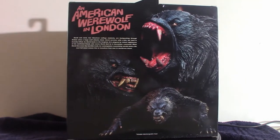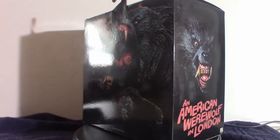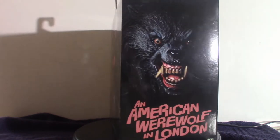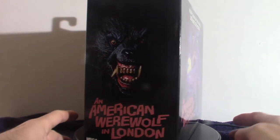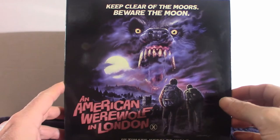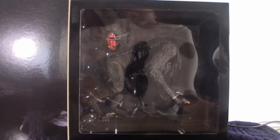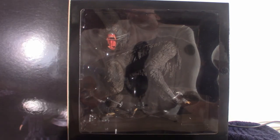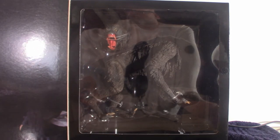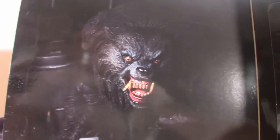He is absolutely super mean-looking and badass-looking. I'm going to shut down the turntable and give you a look at what it looks like inside, and then we're going to take it out of the box. Most NECA figure boxes come with a window so you can see inside. I'm personally going to keep the box because this is my all-time favorite werewolf movie. The American Werewolf in Paris — not so much; it's CGI and mediocre at best.